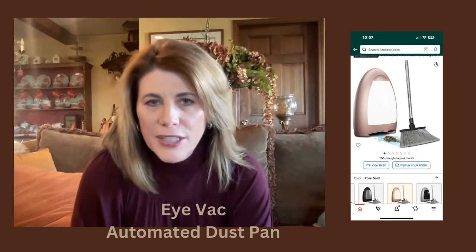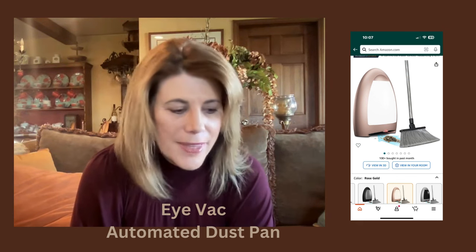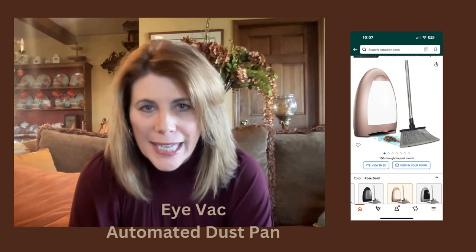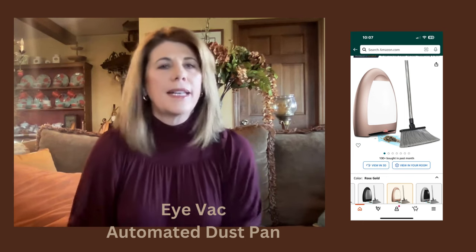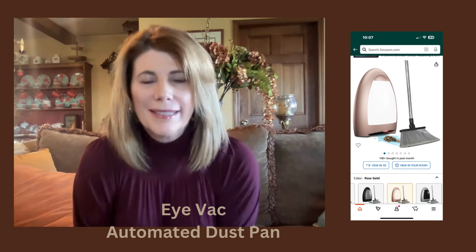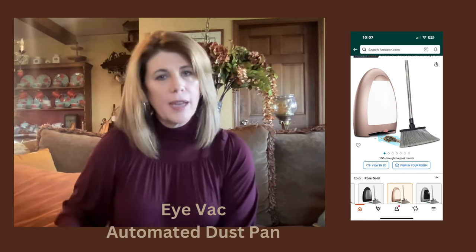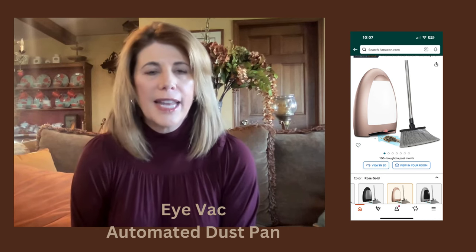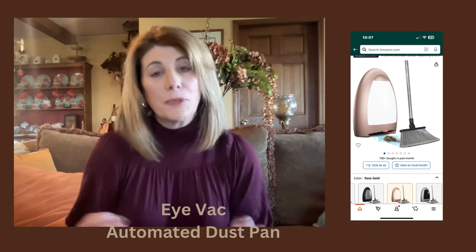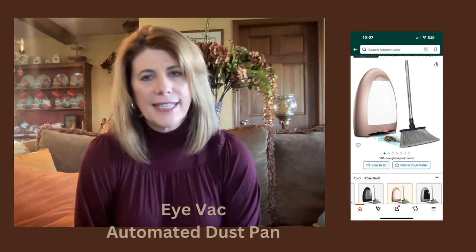This next cleaning tool is a really nice one too — we have one in our house that gets used a lot. This is called the IVAC, and it's now available in rose gold, which is really pretty. It's a unit that plugs into the wall and works like an automated dustpan. We have a Newfoundland dog that spreads hair everywhere. I just grab the broom, sweep it over to where the automatic dustpan is located, and as soon as the broom gets near it, it senses motion and sucks everything right up. It makes cleaning really quick and easy and makes everything look so much neater. We love ours.